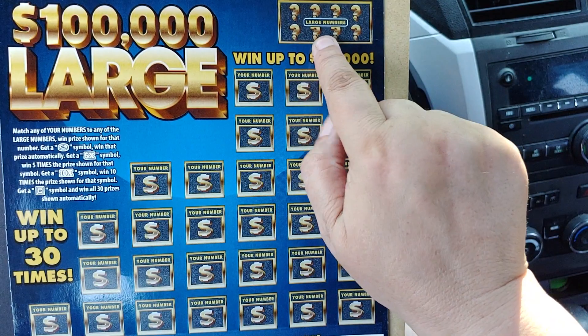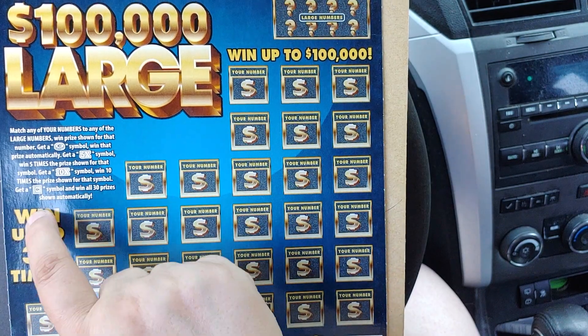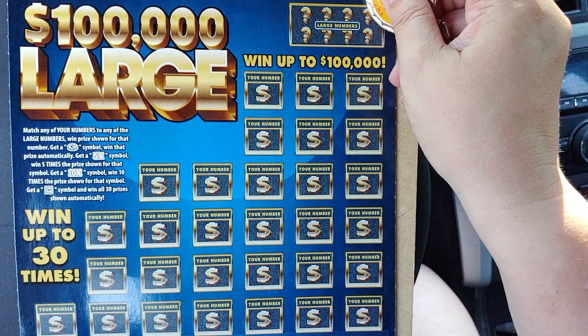We're just looking to match these numbers to any of these numbers. Get a coin symbol, a 5x symbol, a 10x symbol, or a safe to win all 30. See if we can find that safe — he would be happy.